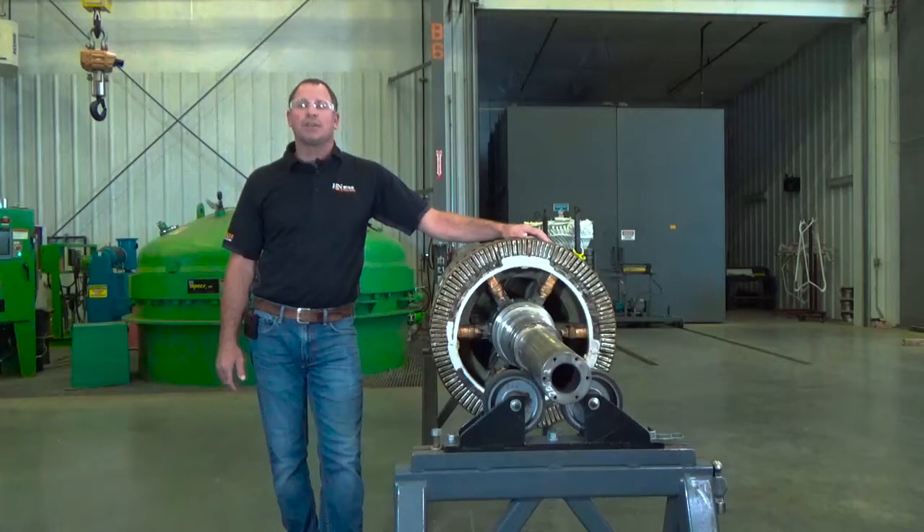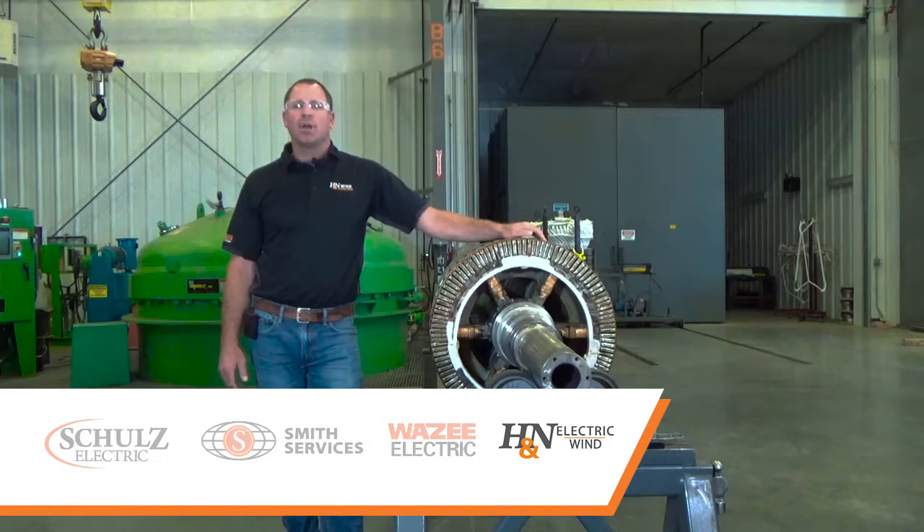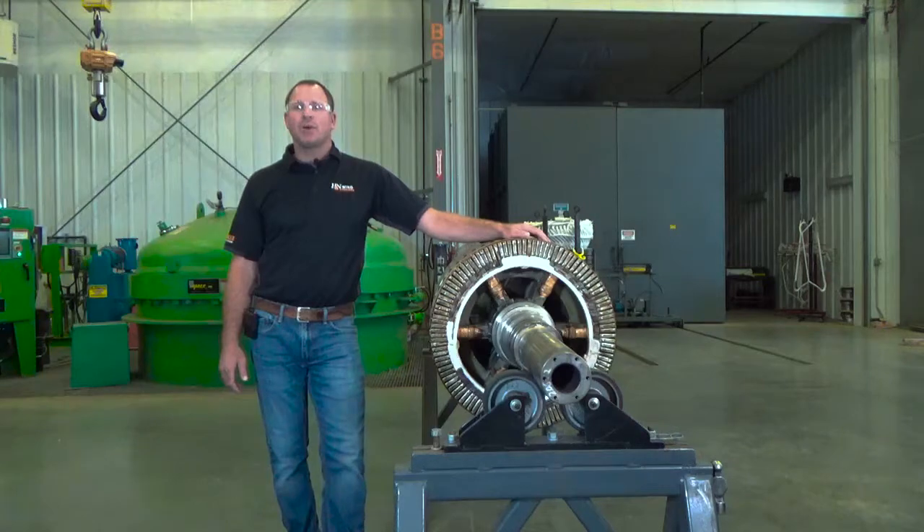Hello, I'm Nathan Glessner. I'm standing in our Rewind shop in Pasco, Washington. I'm the general manager of H&N Wind, H&N Electric, a brand of Temkin Power Systems. In this video, we'll be talking about H&N's overall product and service offerings.